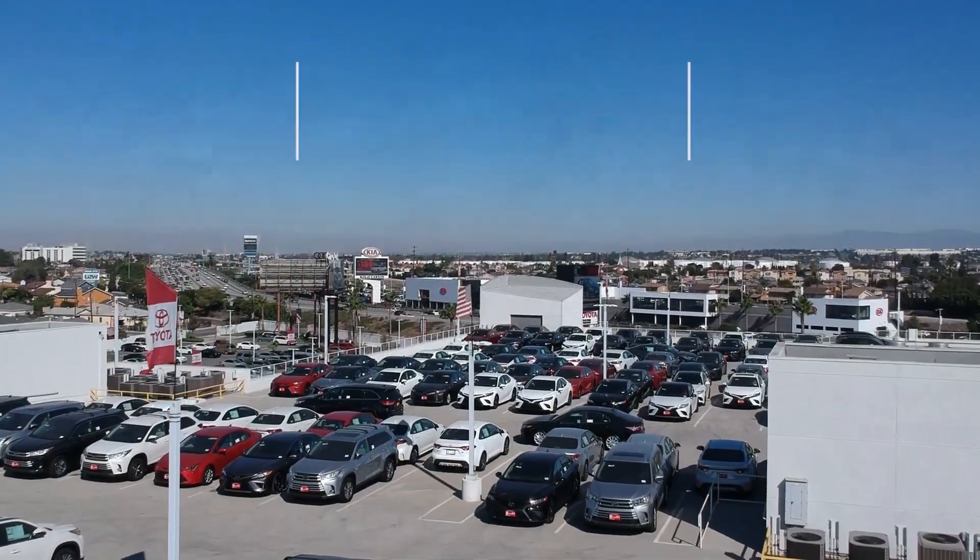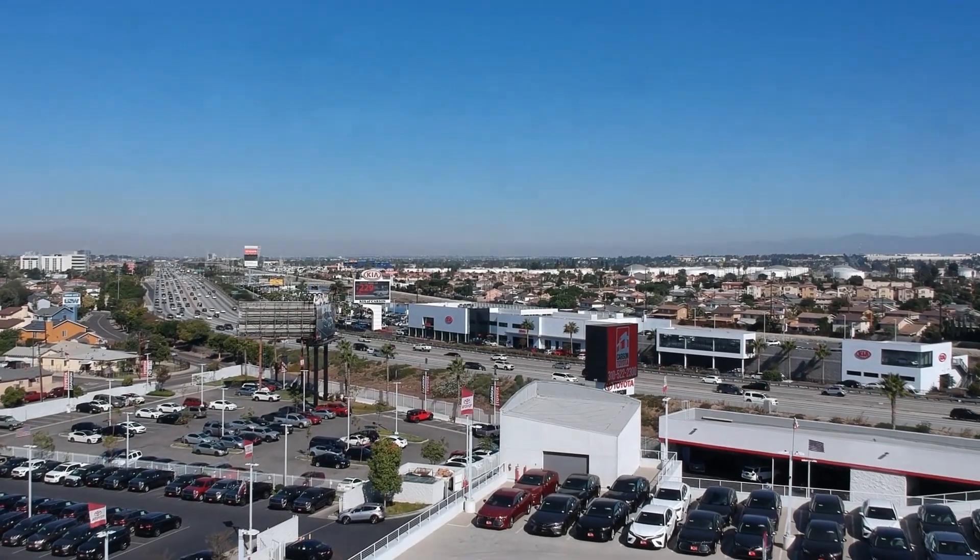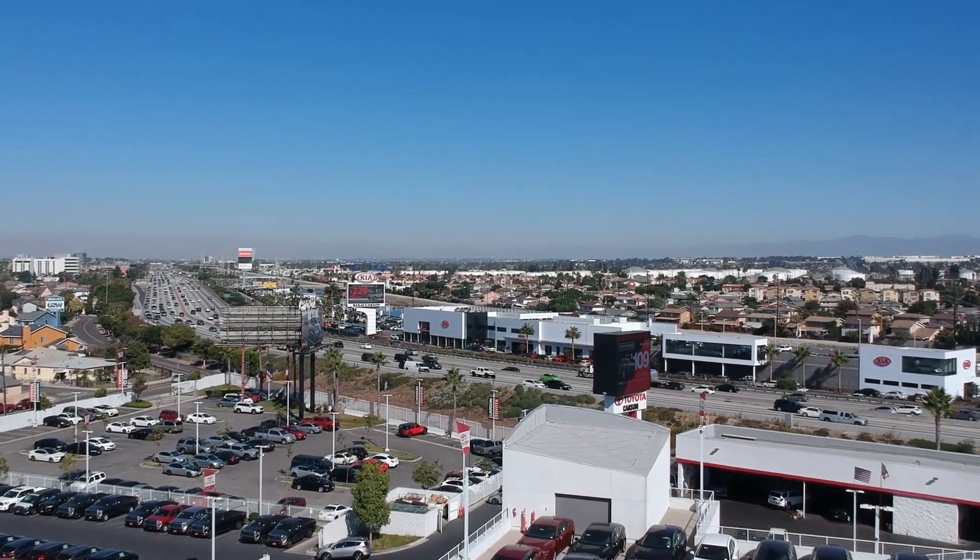They're one of the largest dealerships in SoCal and can help you find a Toyota you are looking for. I'll link all their contact information below. Be sure to give it a call if you have any further questions on Toyotas.